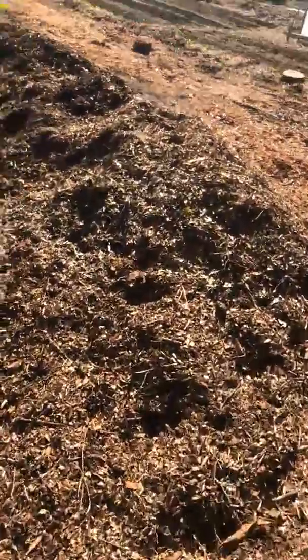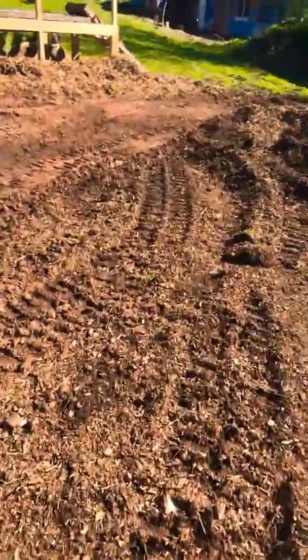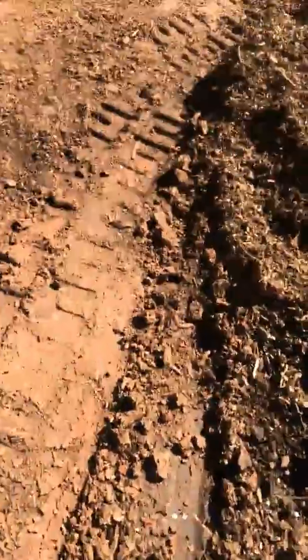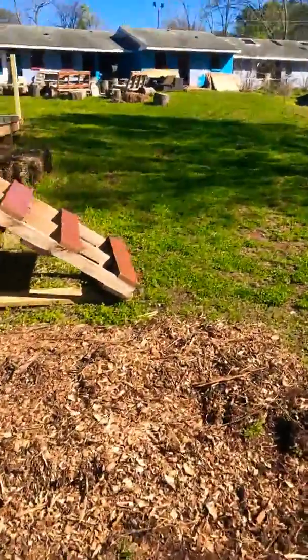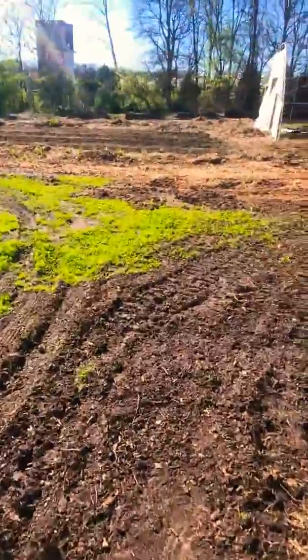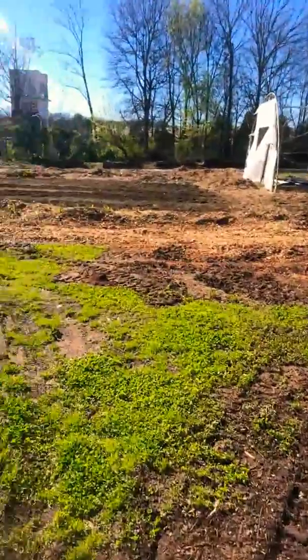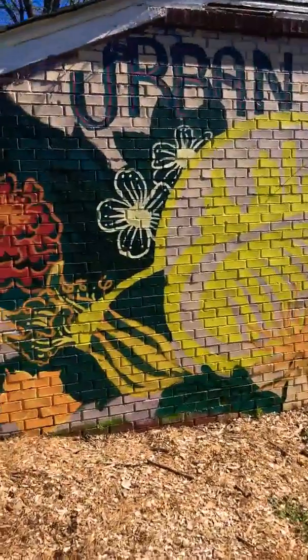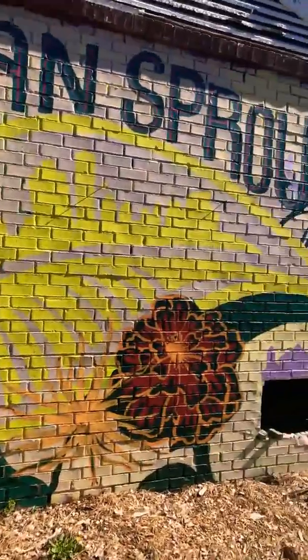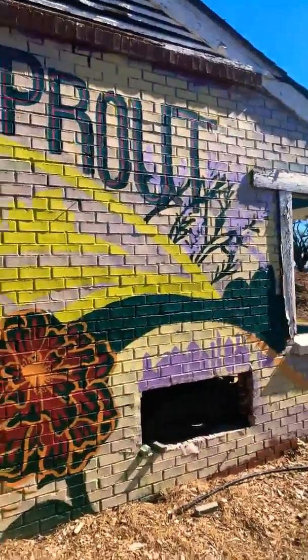This is going to look different — a little permaculture action style with the water draining into this swale. Appreciate your love and support, guys. If you're in Atlanta, come through and check us out. We've got business space available — give us a shout.